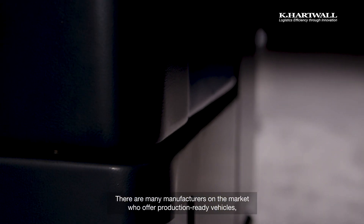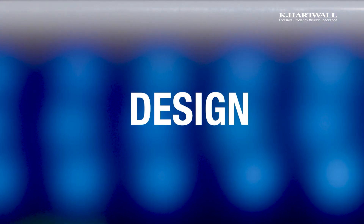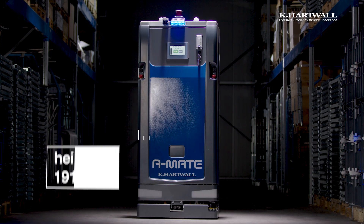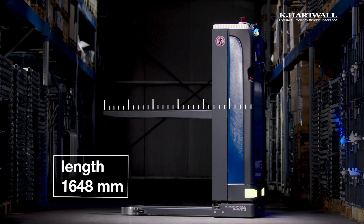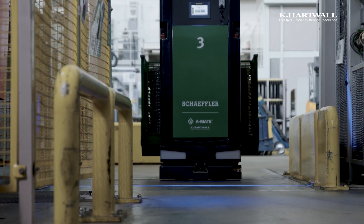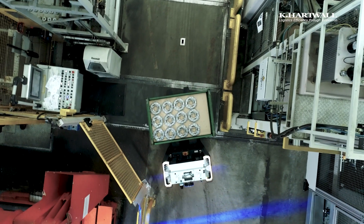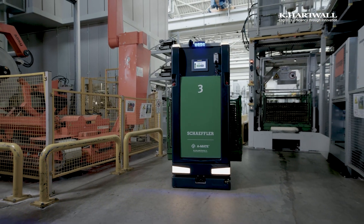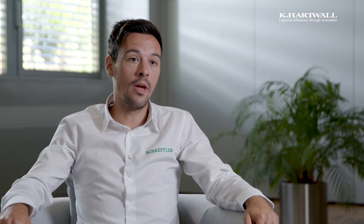There are many manufacturers on the market who offer series-ready vehicles, but they are not as flexible as K-Hartwell. The main challenge was putting all the features into a very compact vehicle. Space is money, so you have to deal with very narrow aisles. Because the A-Mate is very tight and slim and can realize really narrow gangways, that was one of the main reasons why we decided to go with the A-Mate.